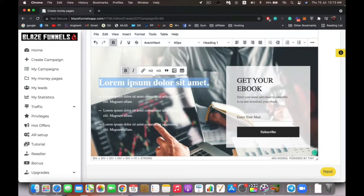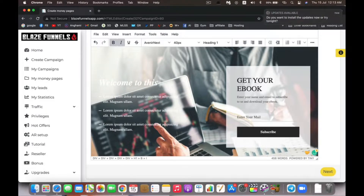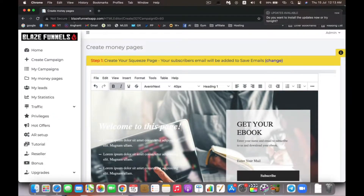Inside every niche you can choose a specific page to edit. As you can see, you can edit anything — change the color, make text bold, italic, add links. Any subscribers you get from this page will be added to our lead system. This is important to mention: we don't have access to your leads — it's specifically designed for you to access, so your leads are kept safe.